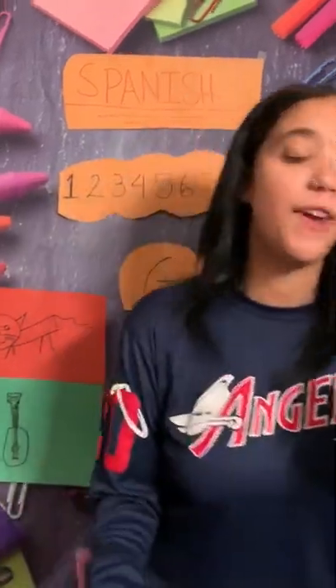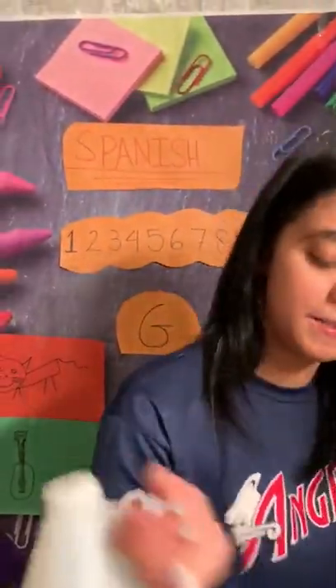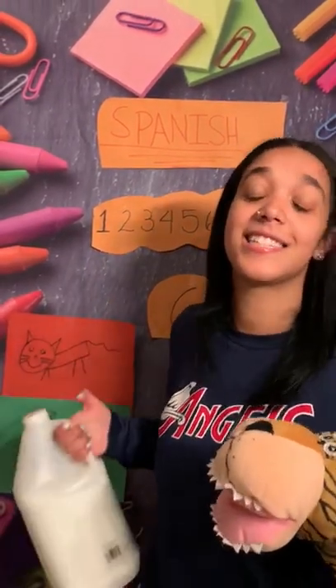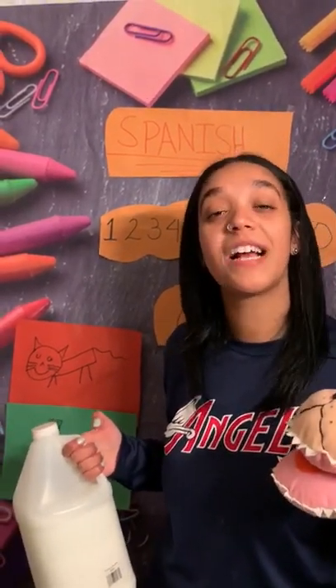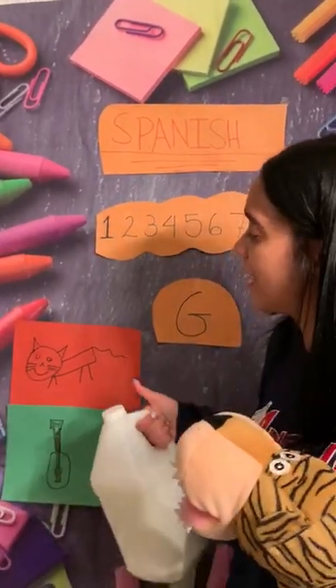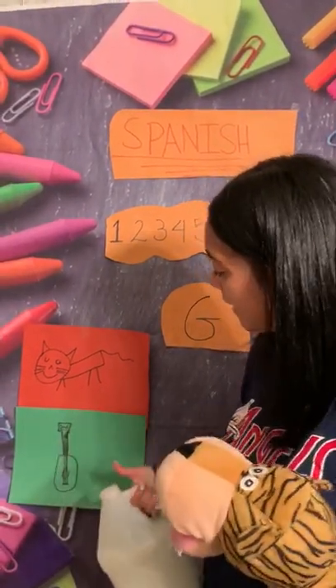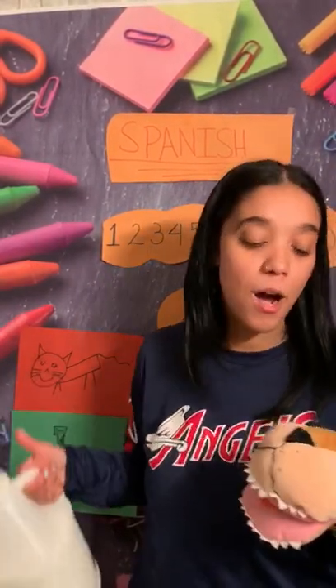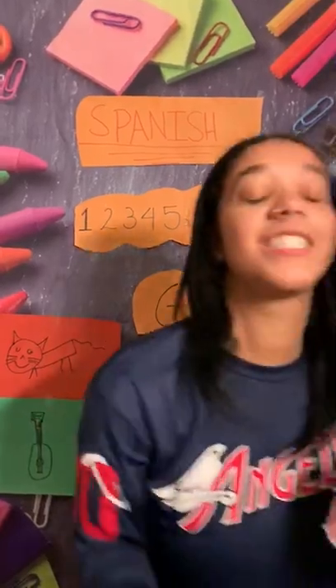Friends, something else that's very heavy. It's a gallon, friends! And gallon in Spanish is galón. Can you guys say galón? Galón. Good job, friends! So we have gato, guitarra, and galón. Good job, friends!